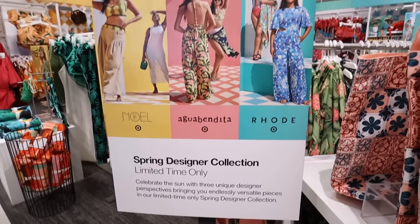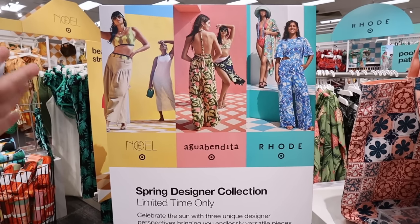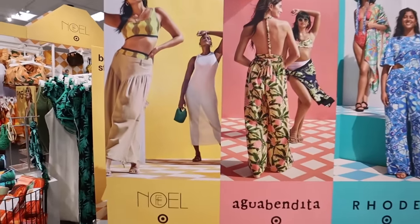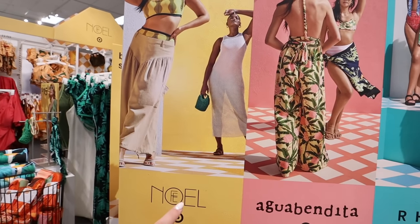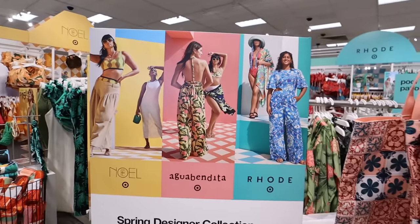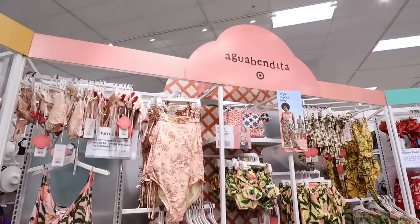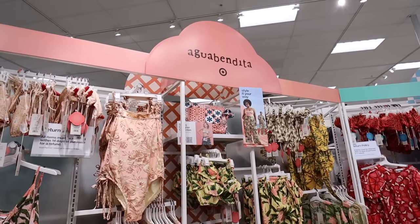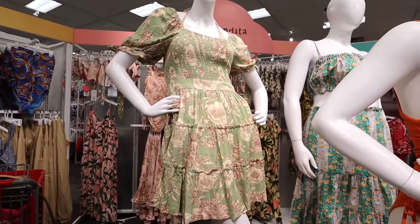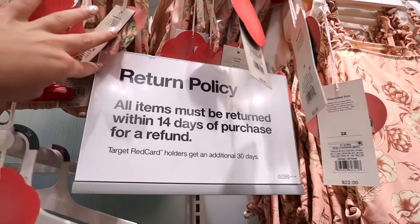Here are the three designers and the three different collections. What I really love about this year is that they each did the same type of collection — pool to patio, lots of swimwear and cover-ups — but in their own styles, and they work really well together. The designers are Noel or Fee Noel, Agua Bendita, and Road or Roadie. Look at all these fun patterns and pretty colors — so perfect for spring and summer. Just a heads-up: as always with these special limited edition collections, the return policy is different — you only get 14 days for a refund, or 45 days if you have a Red Card.